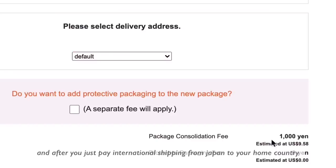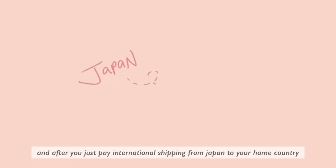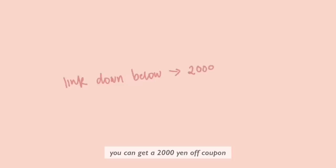After that you can consolidate all your packages and just pay international shipping from Japan to your home country. As a treat, if you sign up with the link in my description you can get a 2000 yen off coupon.